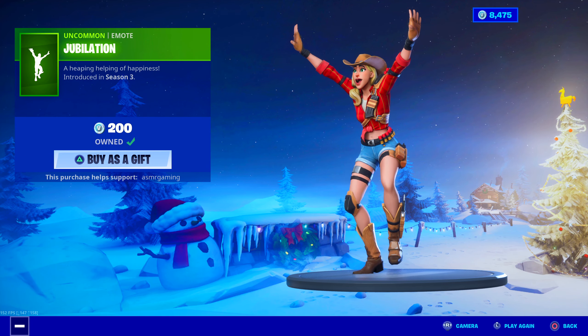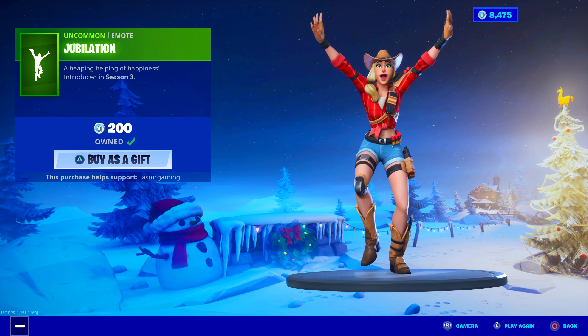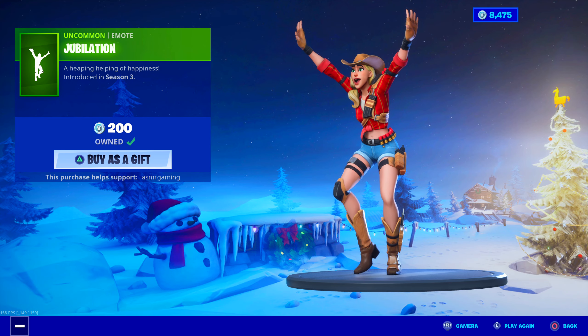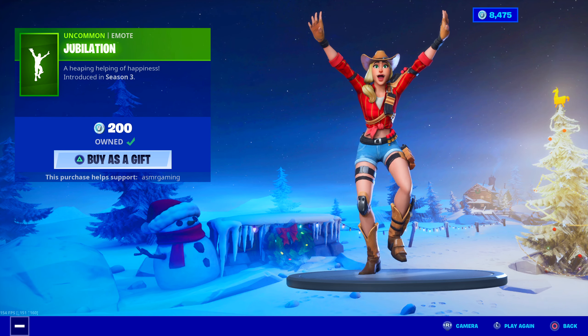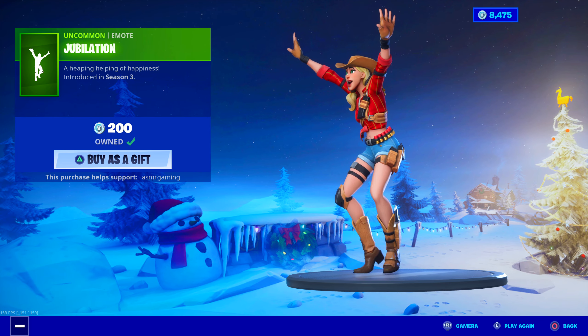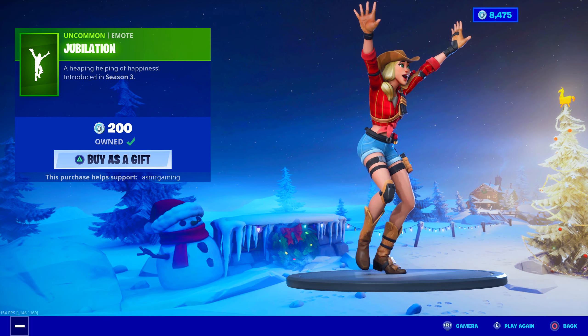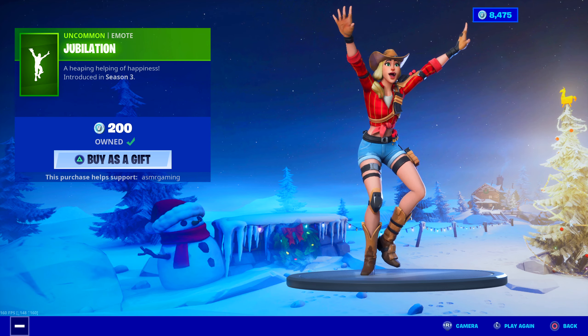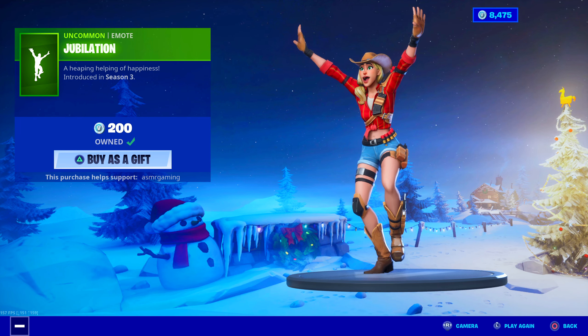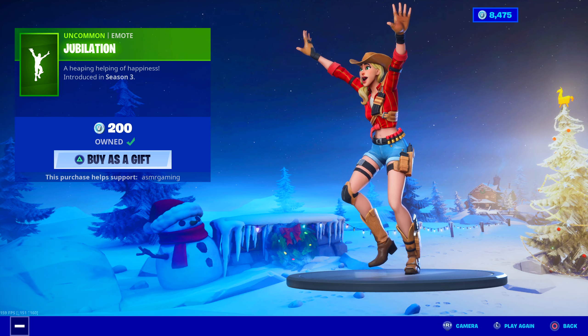Jubilation — classic emote, Season 3. A Heaping Helping of Happiness. Jubilation went from never coming back to coming back twice in the last few months. Classic Fortnite emote — people love this one. Even though it's pretty simple, it's just fun to use. 200 V-Bucks. You don't need to loop it — it just goes on forever.